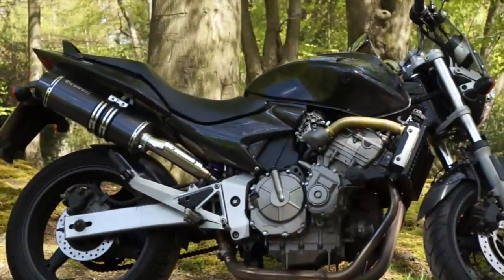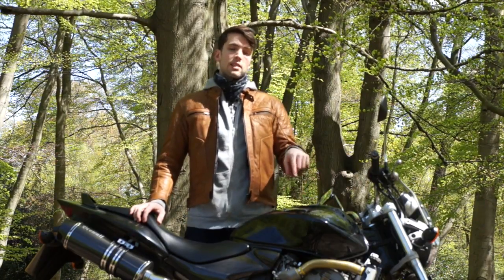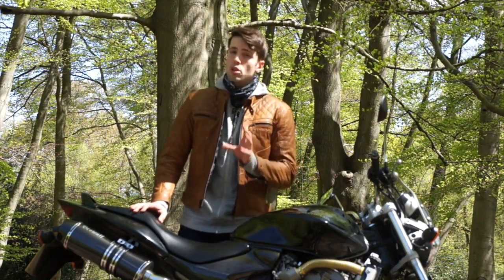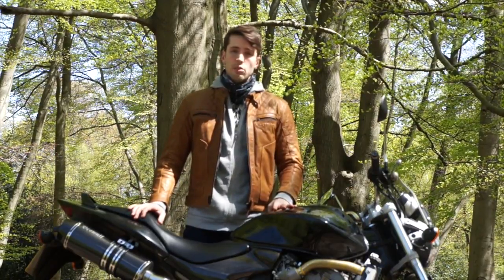It is a 2004 Honda CB600F Hornet. It is mine, and you can pick these up for about £2,000–£2,500 at this age. They've been out for about 18 years. There is not a lot we don't know about the Hornet, but probably the most useful resource is the combined experience of thousands of owners to see what it's like to live with.